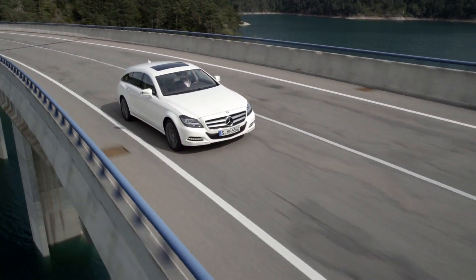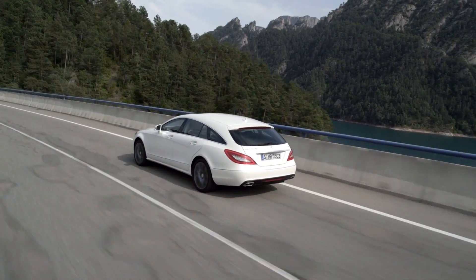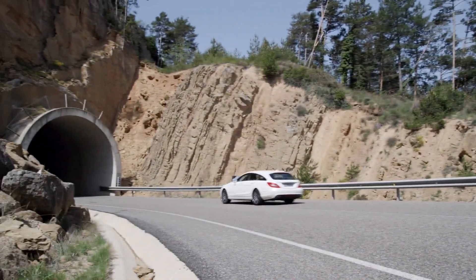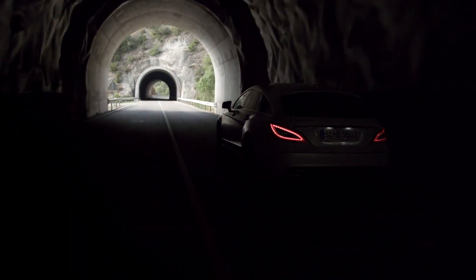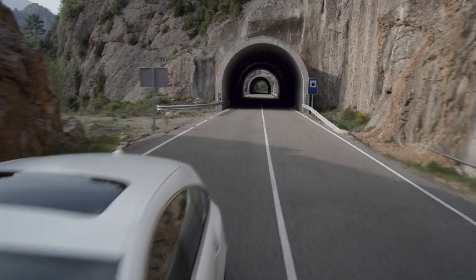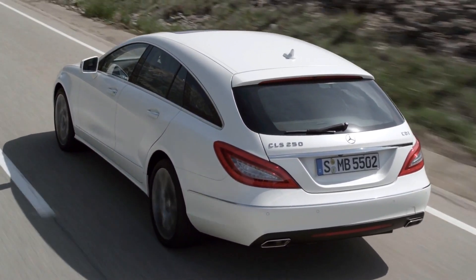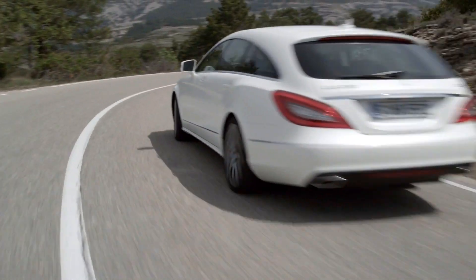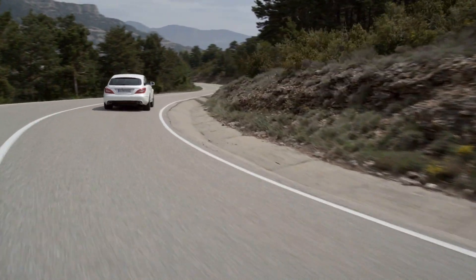Automotive independence in its most beautiful form. The new CLS Shooting Brake from Mercedes-Benz. Its coupe proportions continue the tradition of stylish sportiness. Its four doors, the full-length roof running down to the tail, and a large rear hatch represent a revolutionary sports car design, thus emphasizing Mercedes-Benz's design leadership.